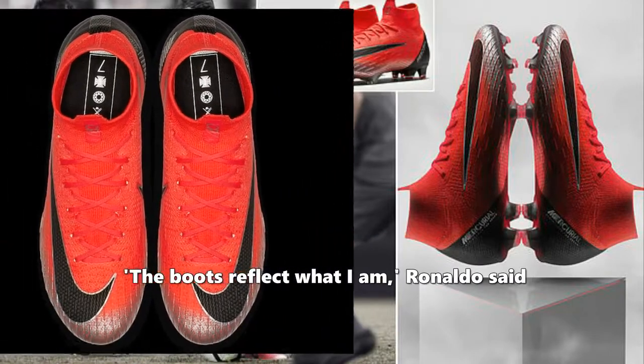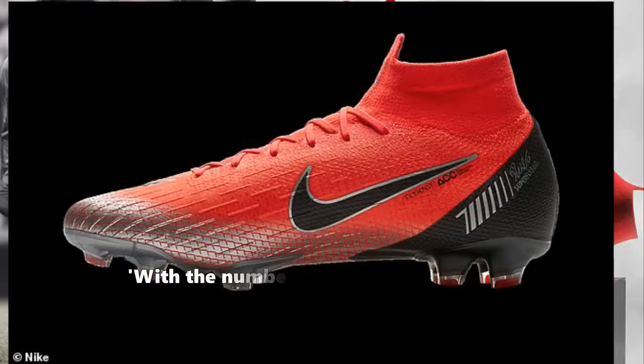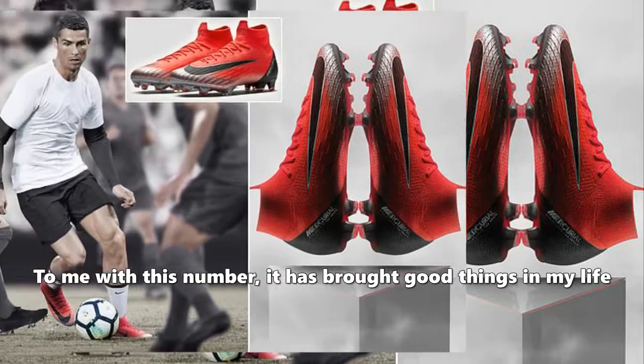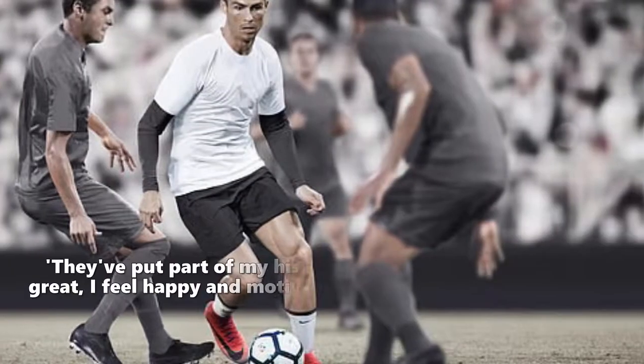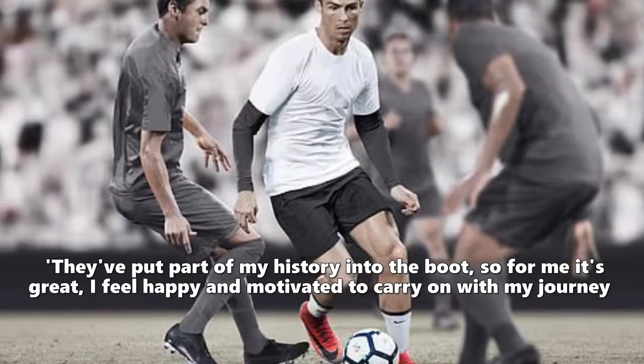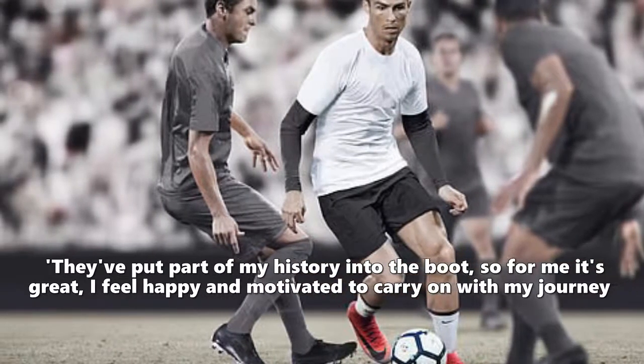"The boots reflect what I am," Ronaldo said. "With the number seven, that means a lot. With this number, it has brought good things in my life. They've put part of my history into the boot, so for me it's great."